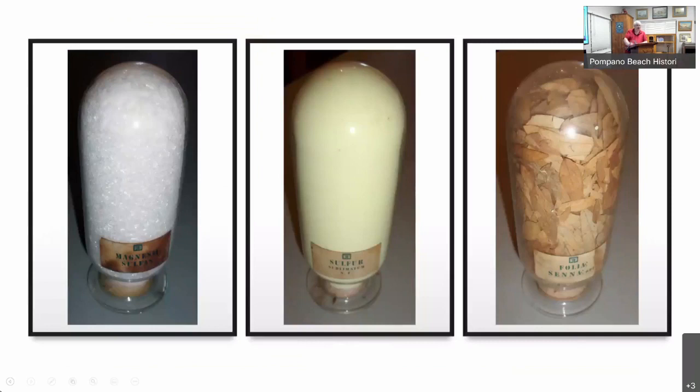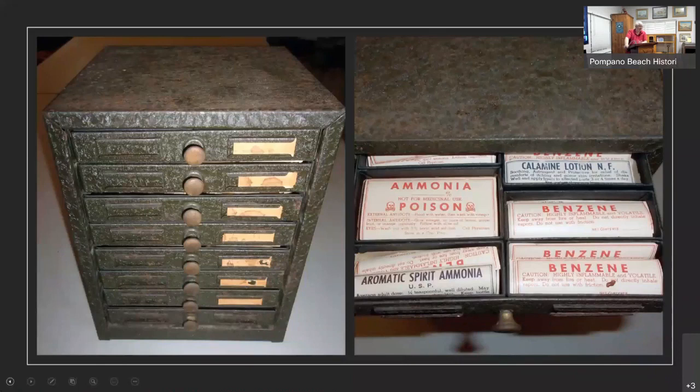These are some of the pieces we have from our pharmacy collection — glass bottles about this tall, all stoppered, and there are three different types of medicine that would have been at the pharmacy. The fact that they're still full and stoppered and in great condition is remarkable. Another neat little item I found — we didn't have any photographs of it, so we're not sure when it came in — is this little chest with small drawers, and when you pull open the drawers they're full of labels that would have gone on pharmacy bottles and medicine bottles. The condition of most of the labels is almost pristine, so hopefully we'll get this back out on display in the pharmacy section.